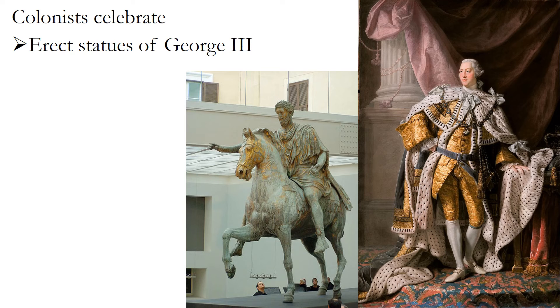The 13 colonies were so happy about this victory. They erected statues of the new king, George III — old George II had died during the war and his son George III was crowned during it. George III is depicted here as a conquering Roman Caesar, because that's how the colonists and the rest of Britain felt: Britain has arrived as the superpower. Just as Rome dominated the ancient world, the British were now dominating the modern world.